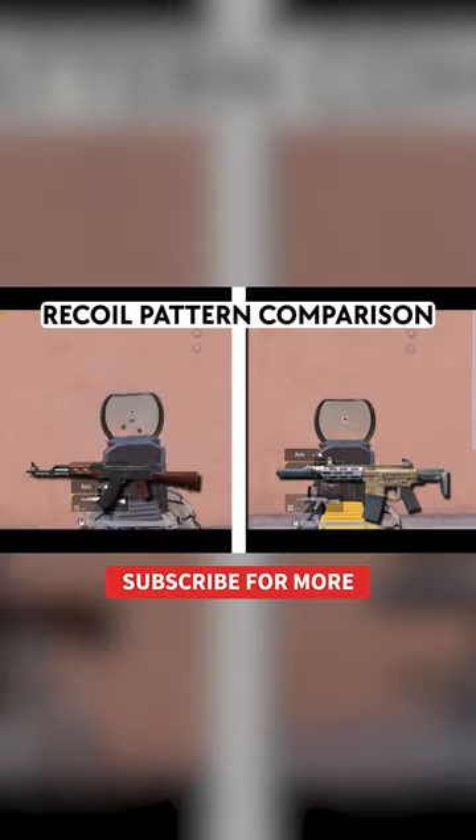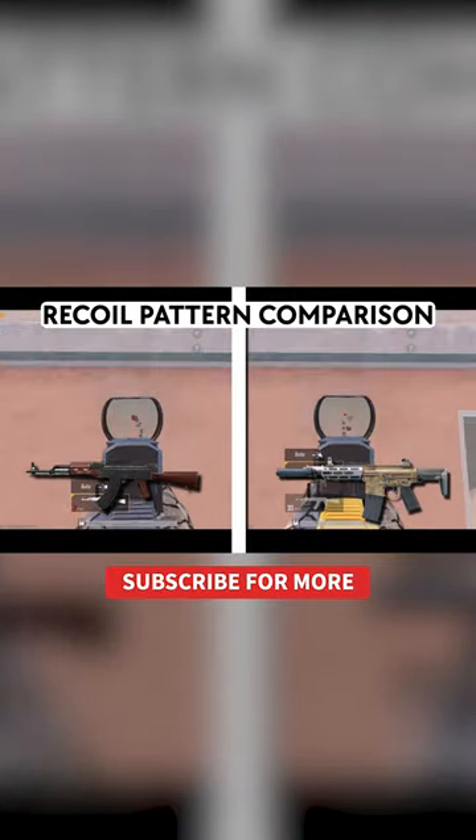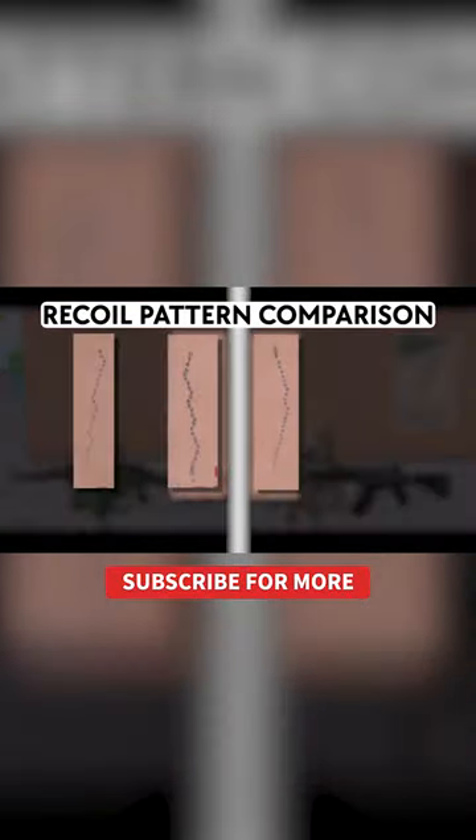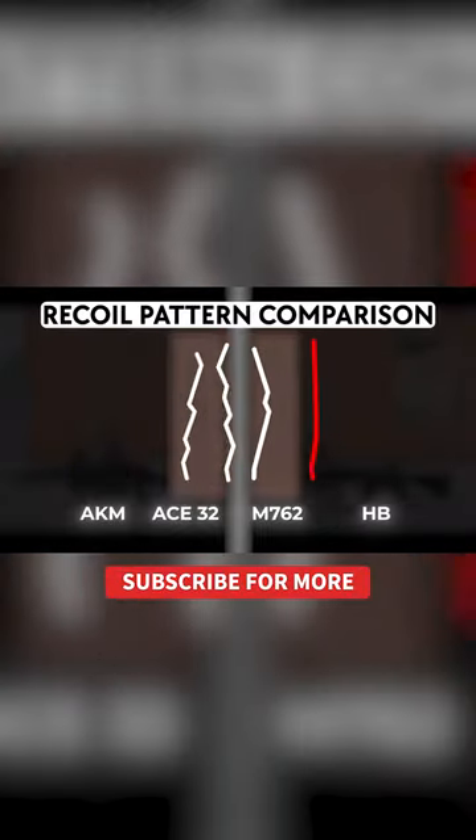See the recoil pattern comparison. Their patterns look rather normal and similar, besides the Honey Badger.